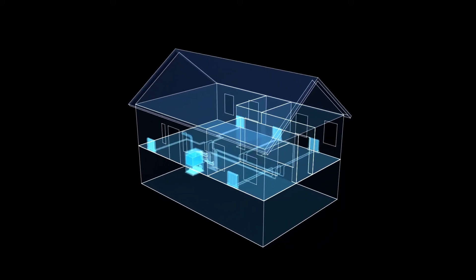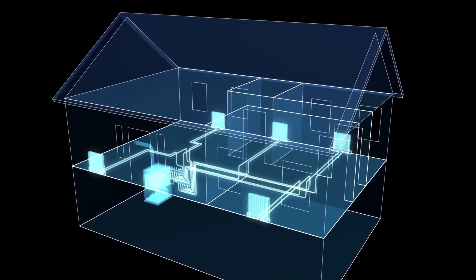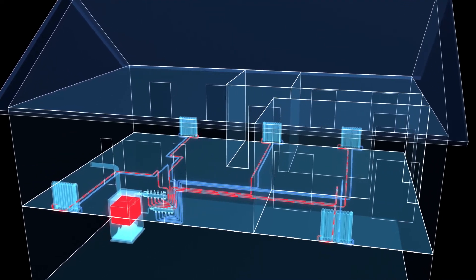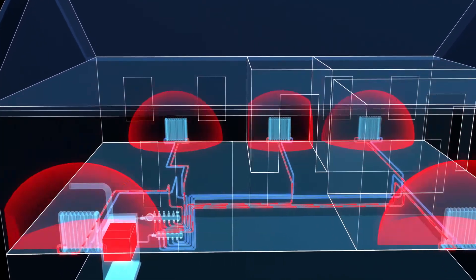When operating, boiler systems burn a fuel — often wood, gas, or oil — to heat water within a closed-loop circulation system. Once the water is heated, an electric pump circulates the hot water to radiators in parts of the home. Boilers work most efficiently when they are continuously heating and moving the hot water throughout the house.